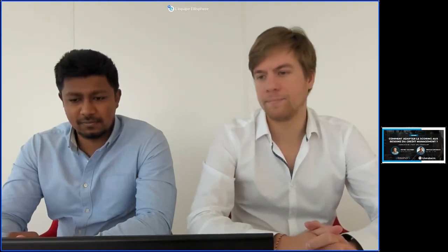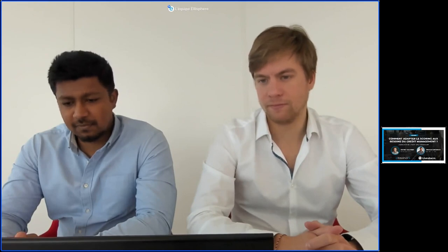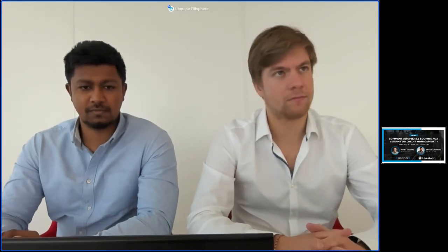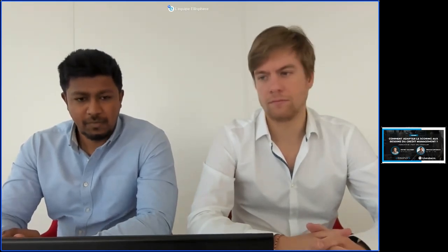Juste un petit point technique : vous voyez que vous avez plusieurs onglets en bas à droite de votre écran. Vous avez le chat, vous avez la possibilité de poser des questions tout au long de l'intervention. On gardera un moment avec Dino-Jean et Mathieu à la fin du webinar pour répondre à vos questions. Et tout au long du webinar, il y aura également des sondages qui vous seront soumis.